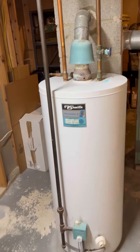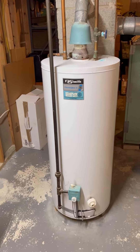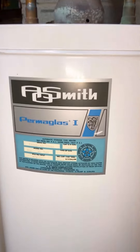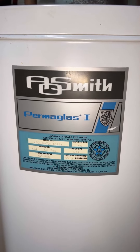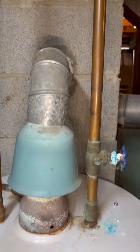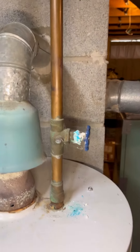We also have what's likely the original water heater — a very old AO Smith. They must have great water quality for the tank to have held up as long as it has. There is a little corrosion showing on the valve, but that's to be expected with something that's between 40 and 50 years old. Overall, that water heater looks okay.